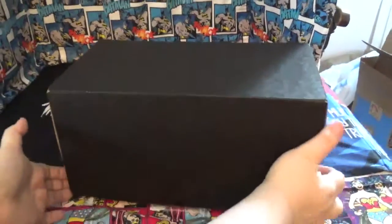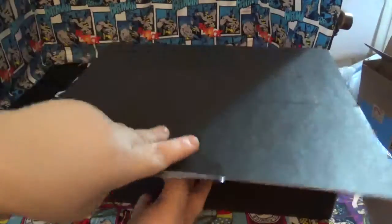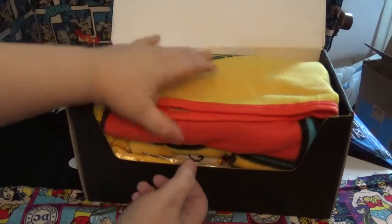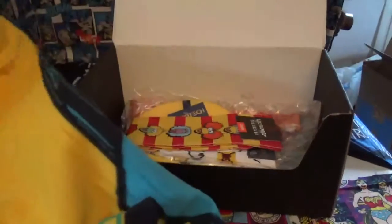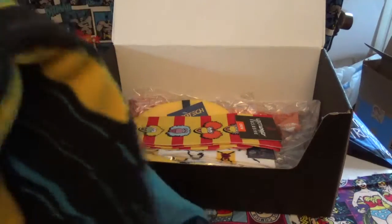I'm definitely keeping that from this kit. Now, this kit opens up — there's no spoiler cards, so I don't know what's what in here. This is a blanket, if I can open it up all the way, of Pac-Man.